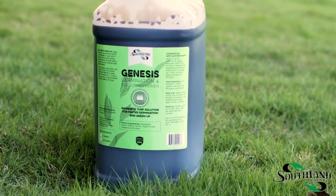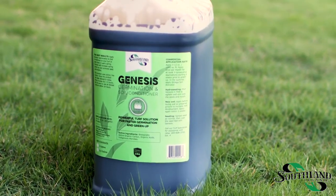That's where we come in. At Southland Organics, we believe in putting organic matter back into the soil. Genesis is a leading biological growth stimulant for erosion control. Let's take a look at the study findings.